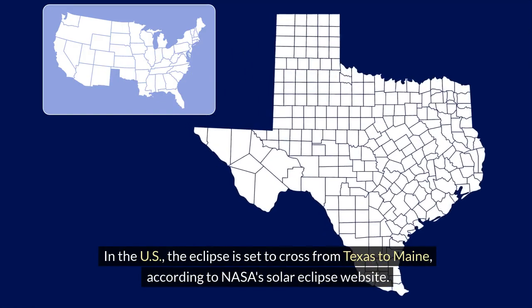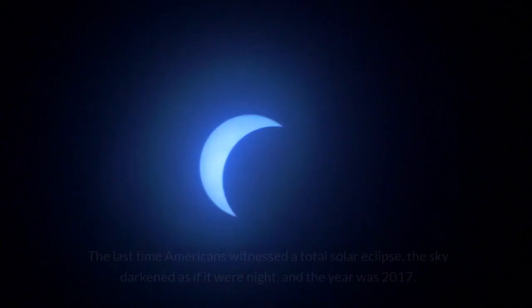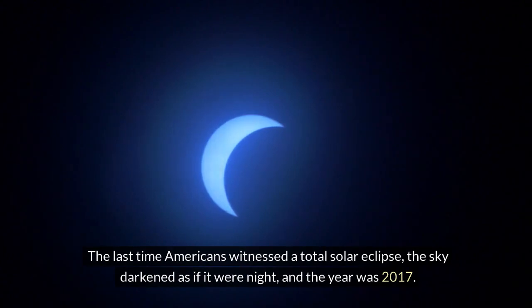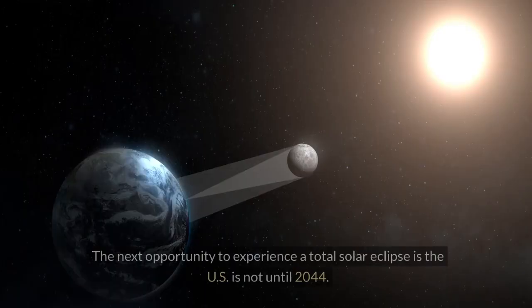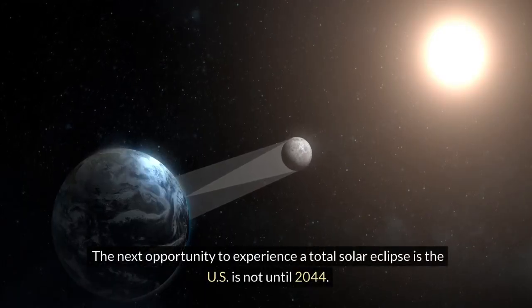In the US, the eclipse is set to cross from Texas to Maine, according to NASA's solar eclipse website. The last time Americans witnessed a total solar eclipse, the sky darkened as if it were night, and the year was 2017. The next opportunity to experience a total solar eclipse in the US is not until 2044.